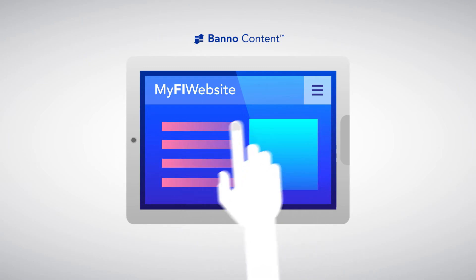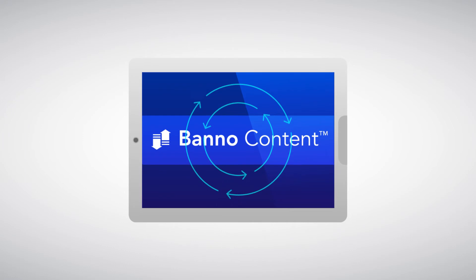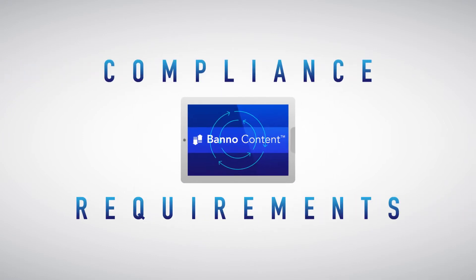You can change images, text, and navigation. Meanwhile, audit and archive capabilities handle compliance requirements.